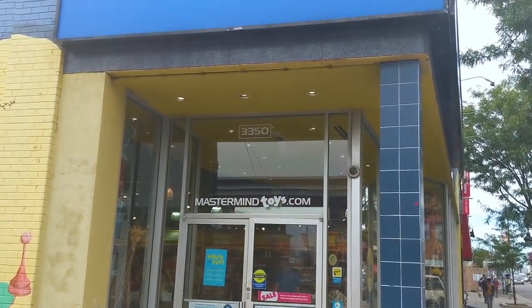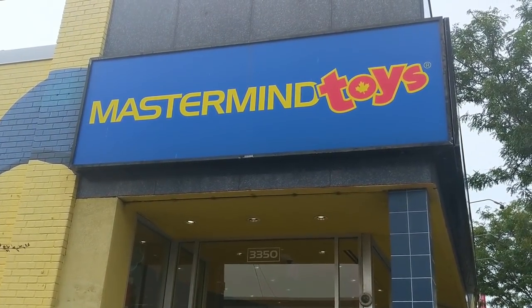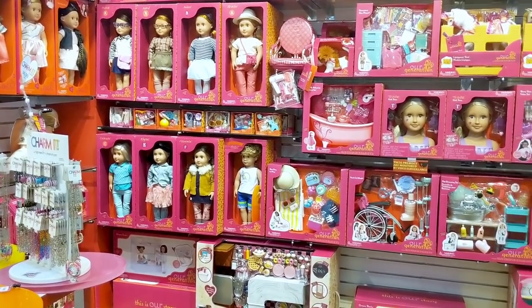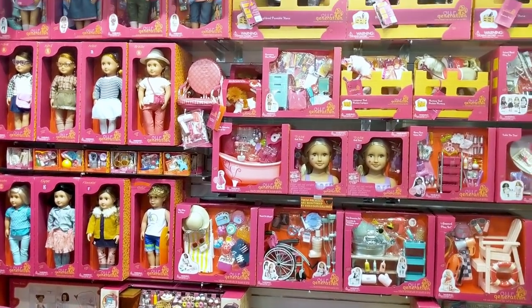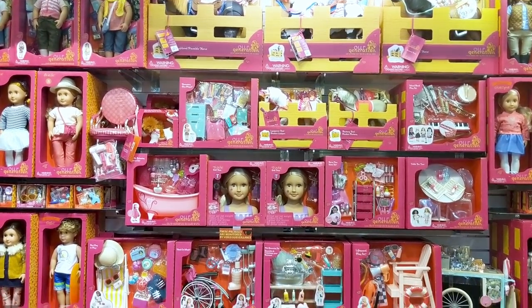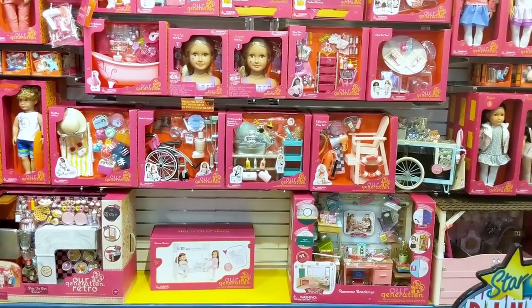Hey guys, it's Alina from Dolls and Mo. Today I am at Mastermind toy store and I'm so excited to check out their selection of Our Generation items. I'm so happy to see lots of dolls, clothing and accessories. I can't wait to check everything out.